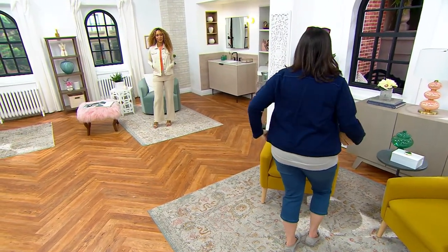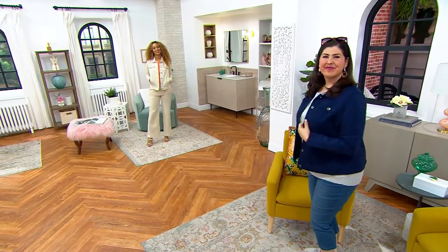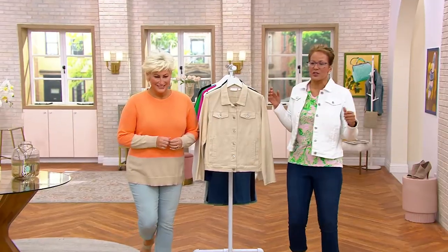What does that mean for you and me? She's moving her arms on that twilight color. It means we can bend over and move. It means that we're not stiff and restricted in our jacket.